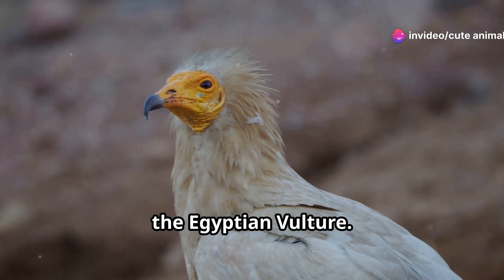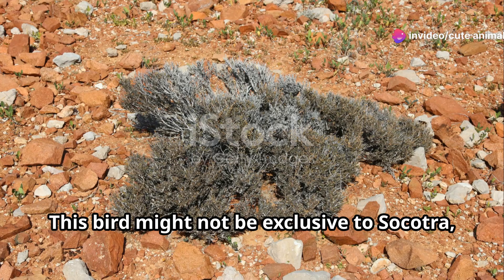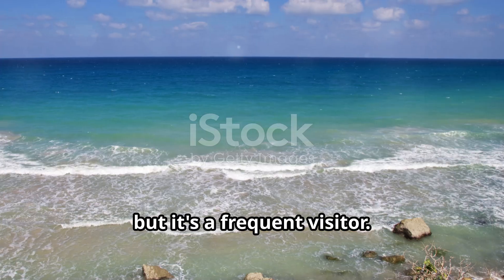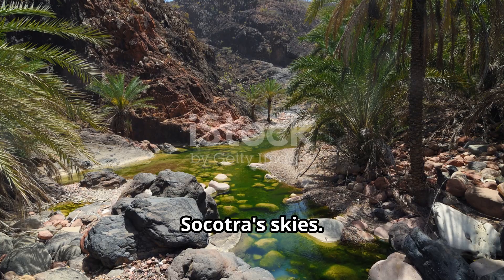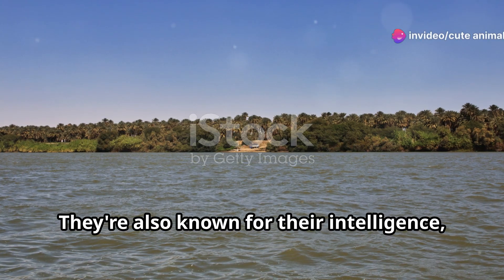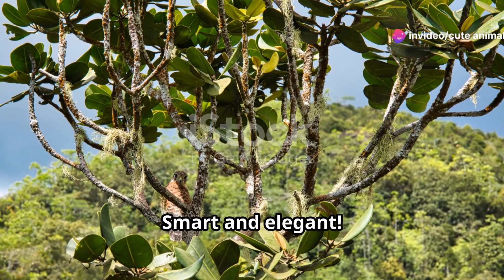Now for the grand finale: the Egyptian Vulture. This bird might not be exclusive to Socotra, but it's a frequent visitor. With its striking white plumage and yellow face, it's quite the sight soaring through Socotra's skies. They're also known for their intelligence, using tools to break open eggs — smart and elegant.